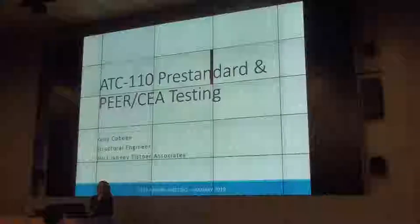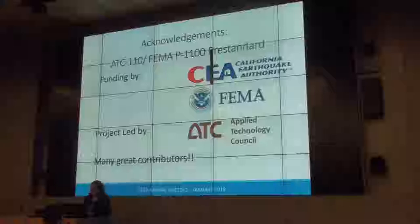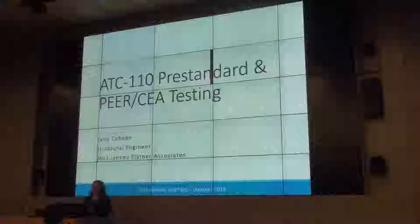Thank you very much. I'm extremely pleased to be here and be able to talk about these projects that CEA has that are moving us forward. I will be talking about both the ATC-110 pre-standard project and the Pure CEA testing portion of the project.